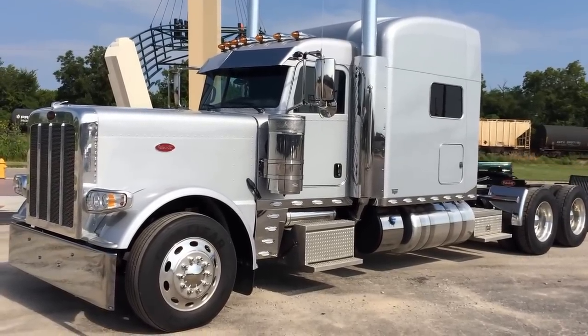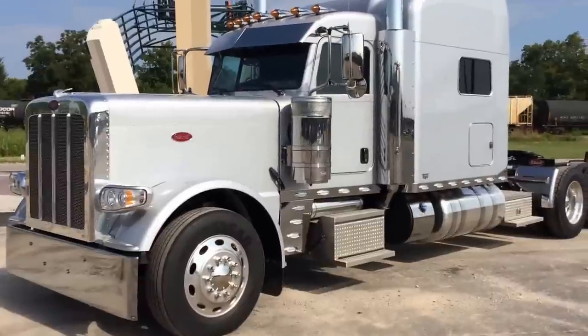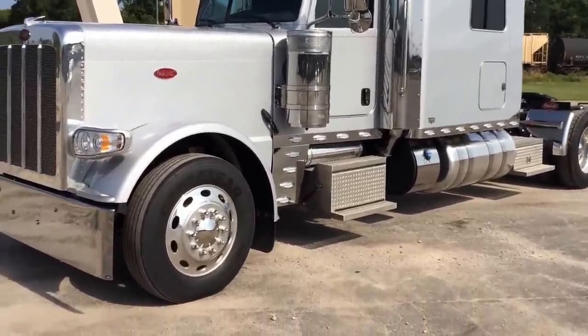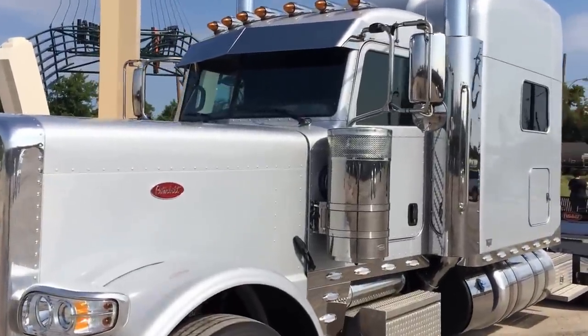Here's a real owner-operator spec 2016 389 Peterbilt. 290 wheelbase, single bunk, platinum interior, some custom touches, 14-inch blind mount, drop visor.